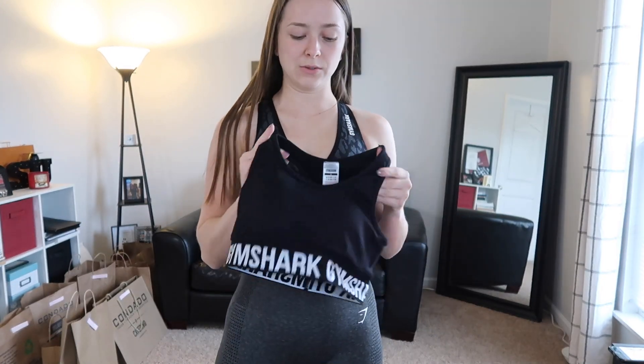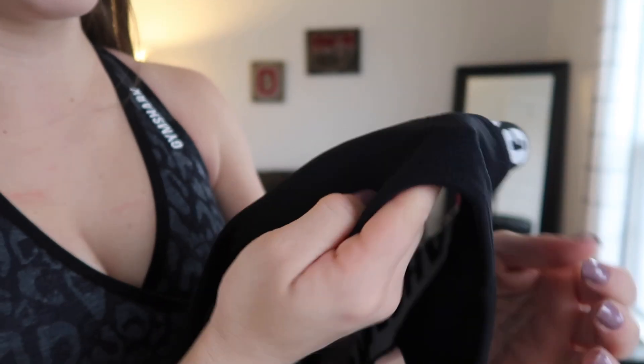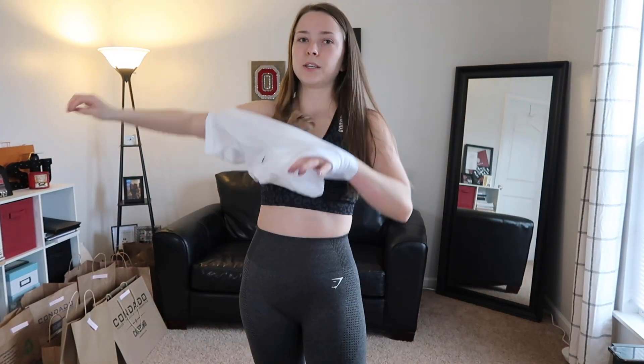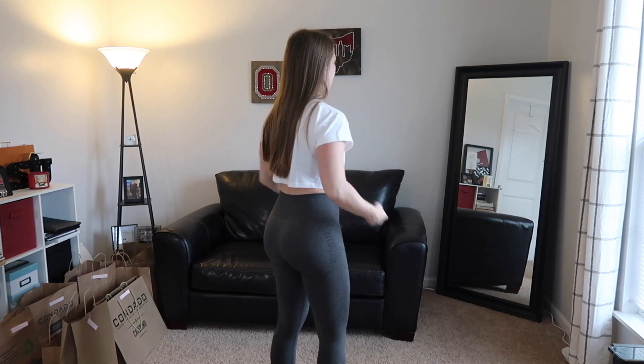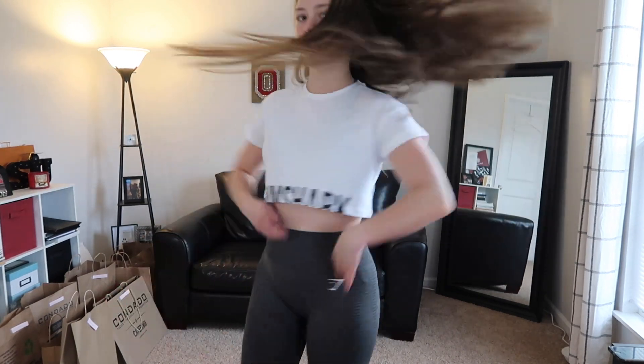Both sports bras so far have just been really tight — I'm sure they'll loosen up. The material is noticeably thick. I also got another crop top in white because I love my black one. It fits the same as the black one — basically just inverted. I really like it. It might show a tiny bit of camel toe with these pants but I feel like this is a cute outfit and I'll definitely keep it.